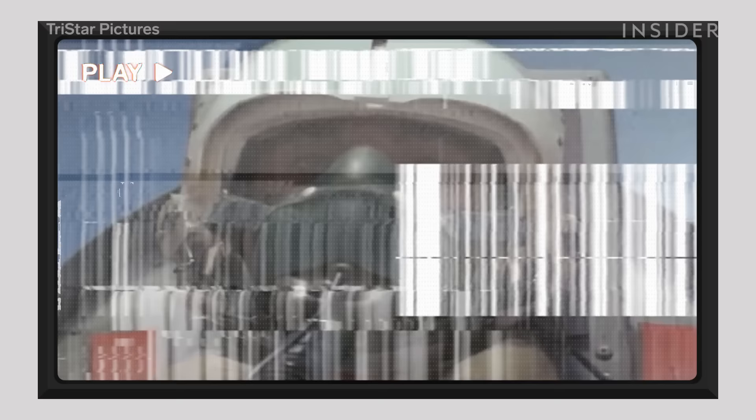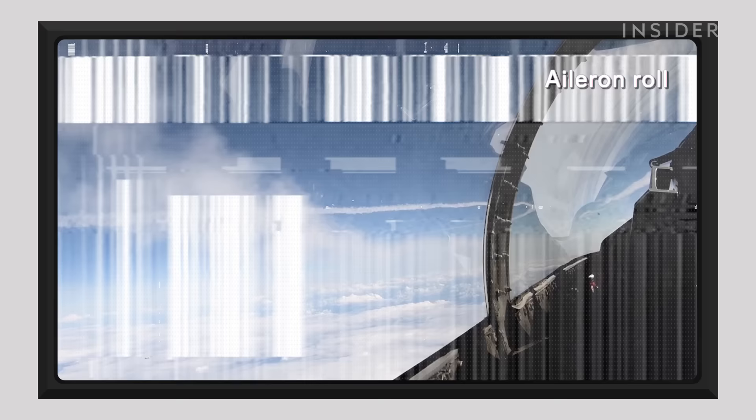I'm going to give you a 1 out of 10 for this scene. Hollywood thinks a simple aileron roll is going to defend your aircraft from almost anything — somebody pursuing you, a shot at you. If you just do a quick aileron roll, you're fine. Eh, not so much.